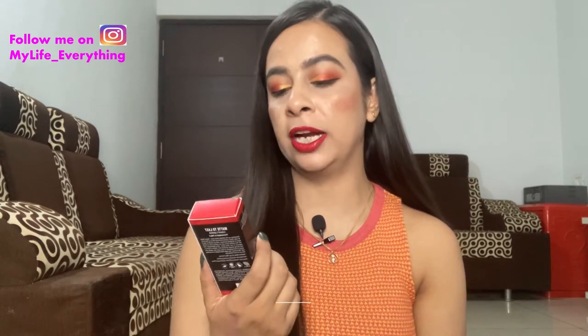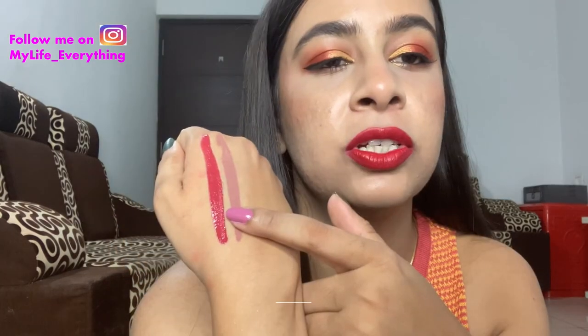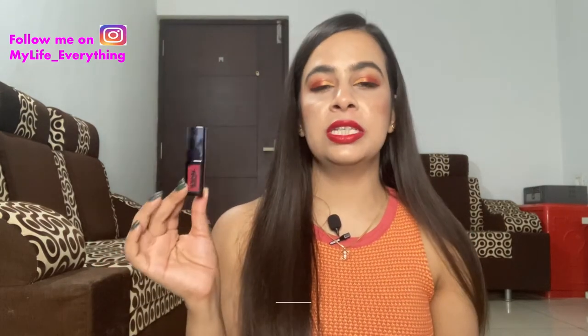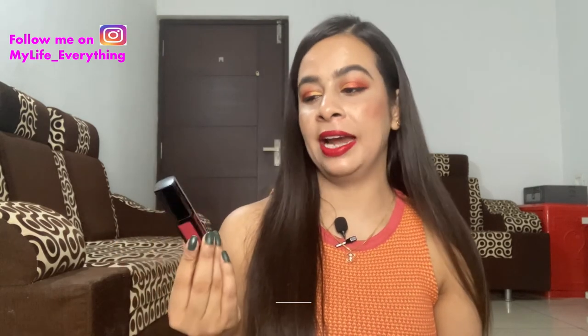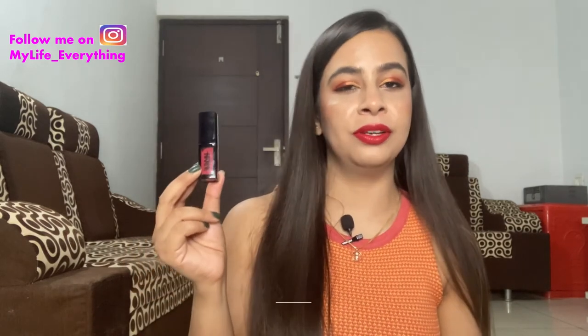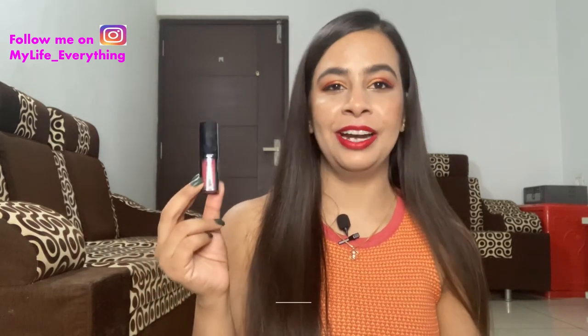Next is the Nykaa Cosmetics Matte To Last liquid lipstick in the shade Rookmini. It's such a pretty, universal pink shade that will look good on almost every skin tone. This is a repurchase — I had it in a mini size, finished it, and really felt the void of this shade. This liquid lipstick feels very comfortable on the lips and lasts really long.